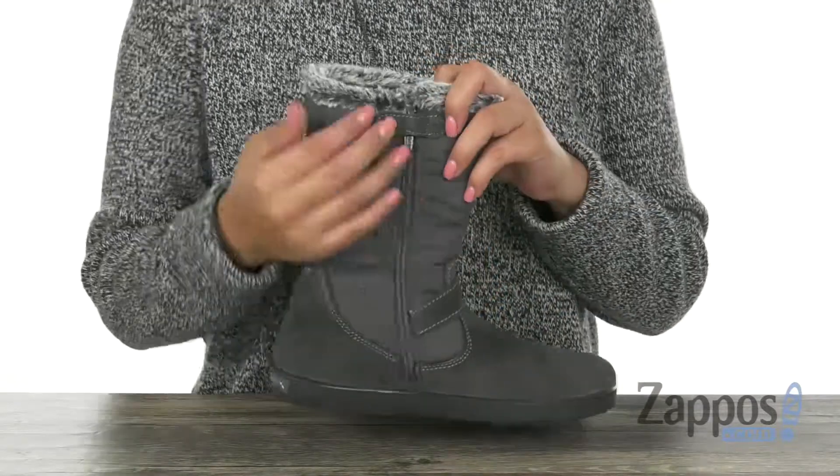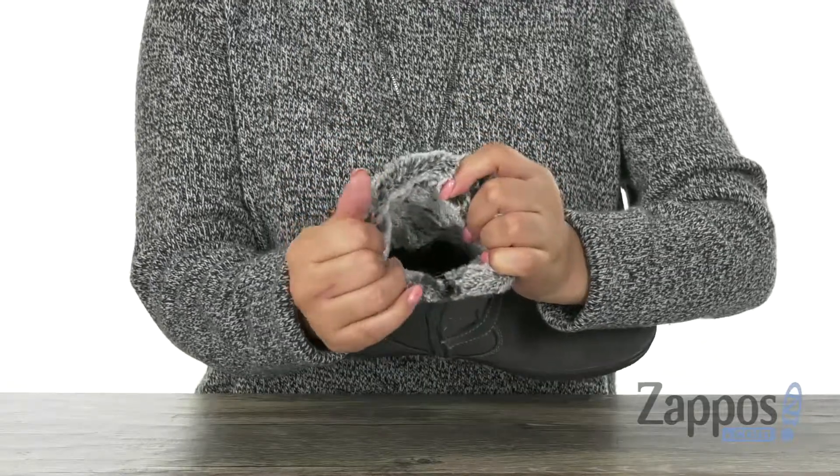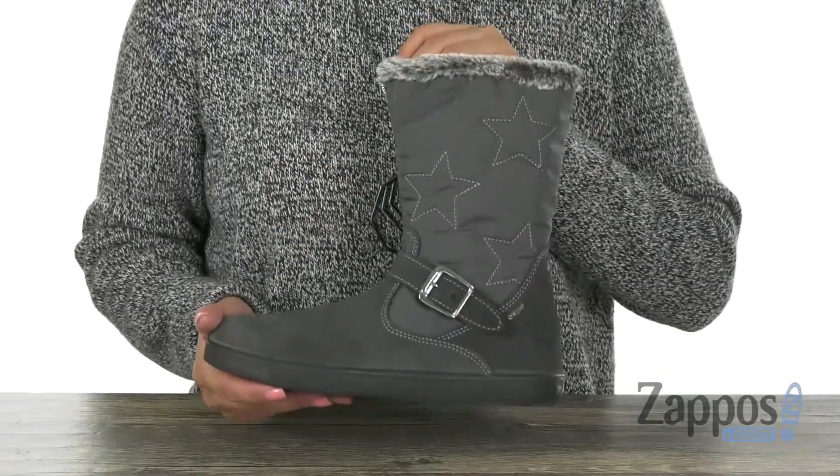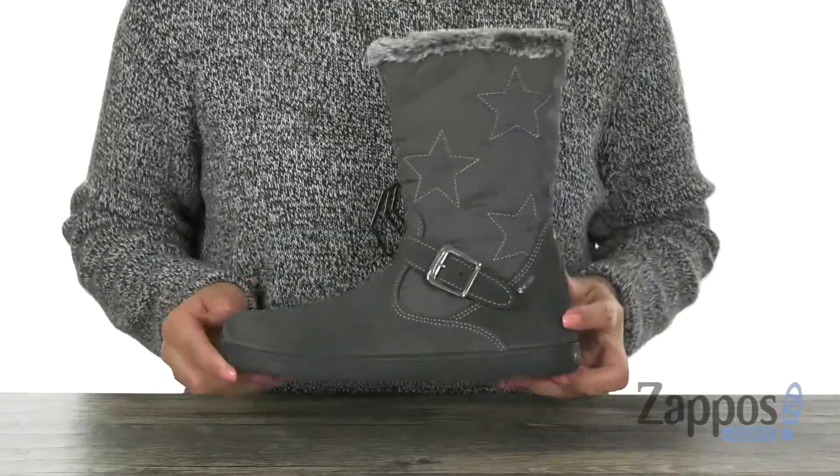There's a side zipper for easy on and off. Inside we have soft textile linings with a padded footbed for all day underfoot comfort. At the bottom there's a lightweight and durable rubber outsole. Comfort and style are just a few clicks away.